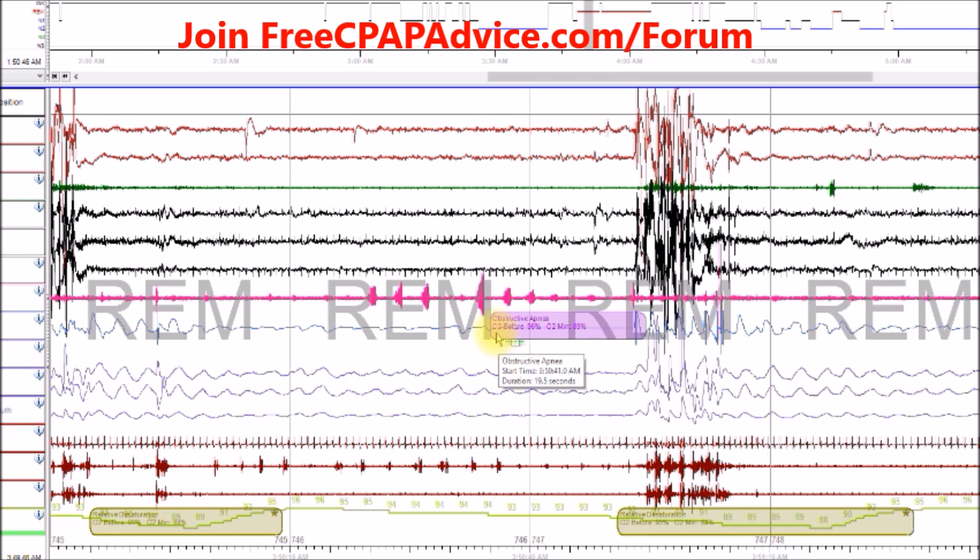Basically the only difference between these is you have a complete flattening of the breathing — absolutely no air getting in. Whereas with the hypopnea, some air is getting in. We also see right here the heart is speeding up a little bit.